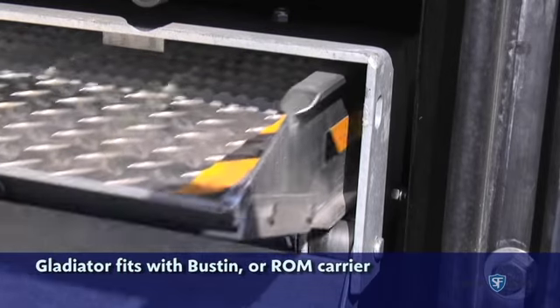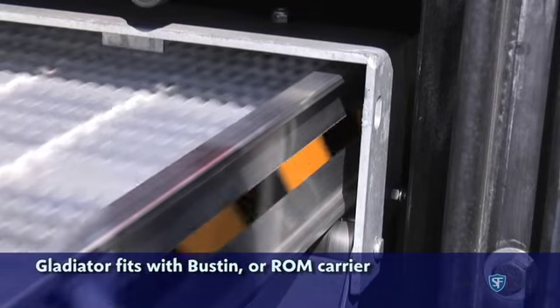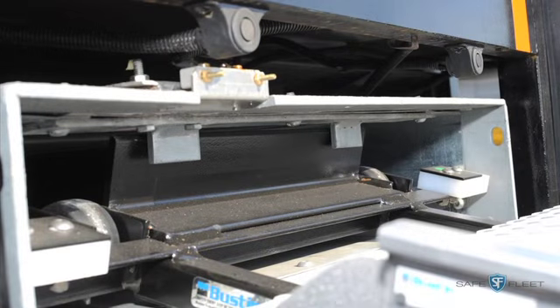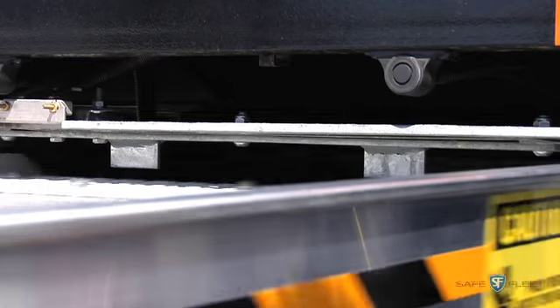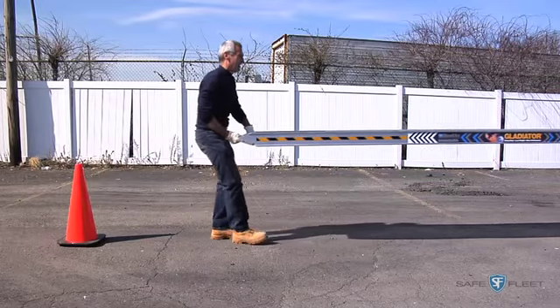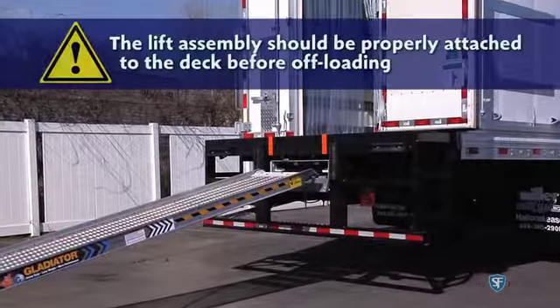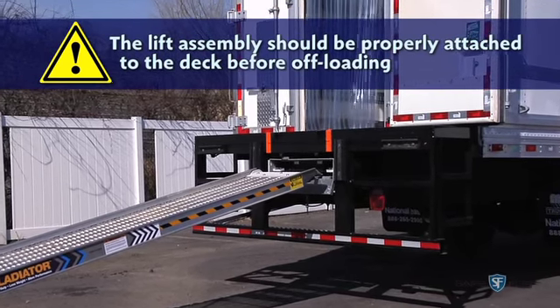Wheels on the lift assist mechanism and on the enclosure ensure smooth deployment of the ramp. A built-in stop mechanism prevents the ramp from being pulled too far from the enclosure. When the stop is reached, be sure to set the ramp down on the ground instead of dropping it. Do not leave the ramp in the carrier during offloading.